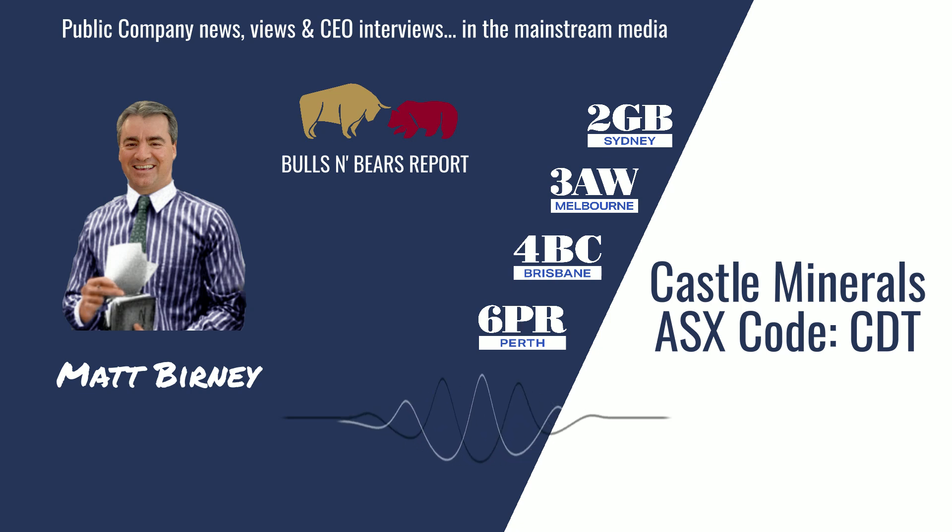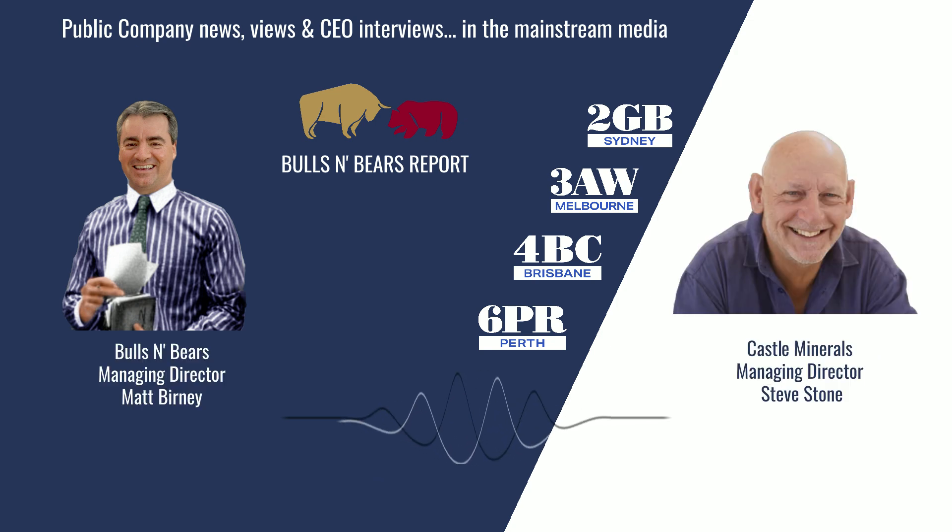Turning our attention now to the ASX, here's Matt Burney and Bulls and Bears with the latest public company views and interviews. Welcome to Bulls and Bears, brought to you today by Castle Minerals, ASX code CDT. I'm Matt Burney and I'm joined now by the Managing Director of Castle Minerals, Steve Stone. Hi Steve.